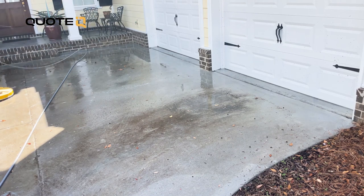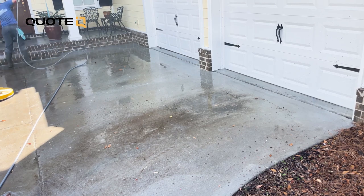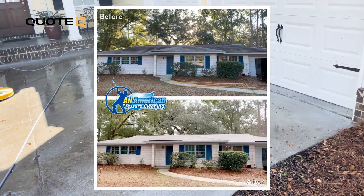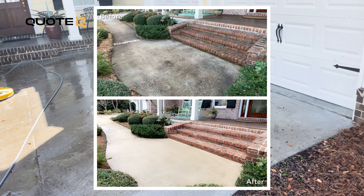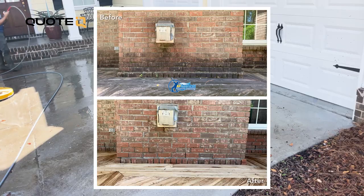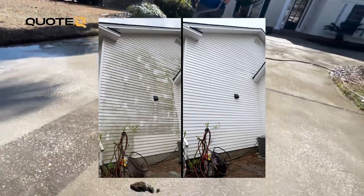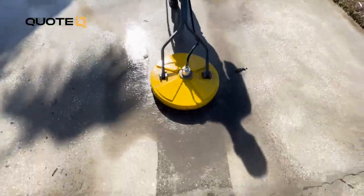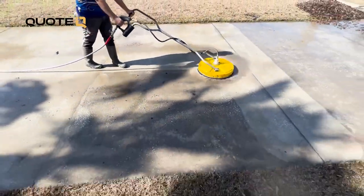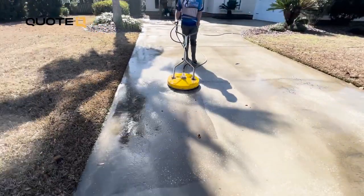Before we get into the last step, I promised I would share one of my most effective strategies to attract more business and build trust with potential customers: include before and after pictures when you're providing quotes or estimates. By visually showcasing the transformative impact of your services — whether it's a driveway, a roof wash, or a house with horrible mildew growth — you not only communicate your confidence, but you're also offering a compelling visual representation of the value that you bring. A picture is worth a thousand words, especially when you've got a limited time to stay in front of them, give them your price, and show them the before and afters. These before and after pictures are the proof of your capabilities.